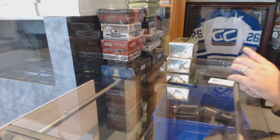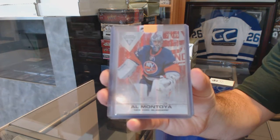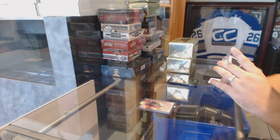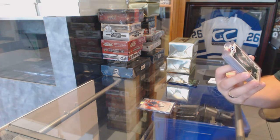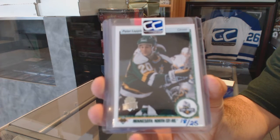We start off with the Islanders, number 99, Al Montoya — Ruby. For the Dallas Stars, number 25, Peter Lappin. Those are the 25th anniversary buybacks.